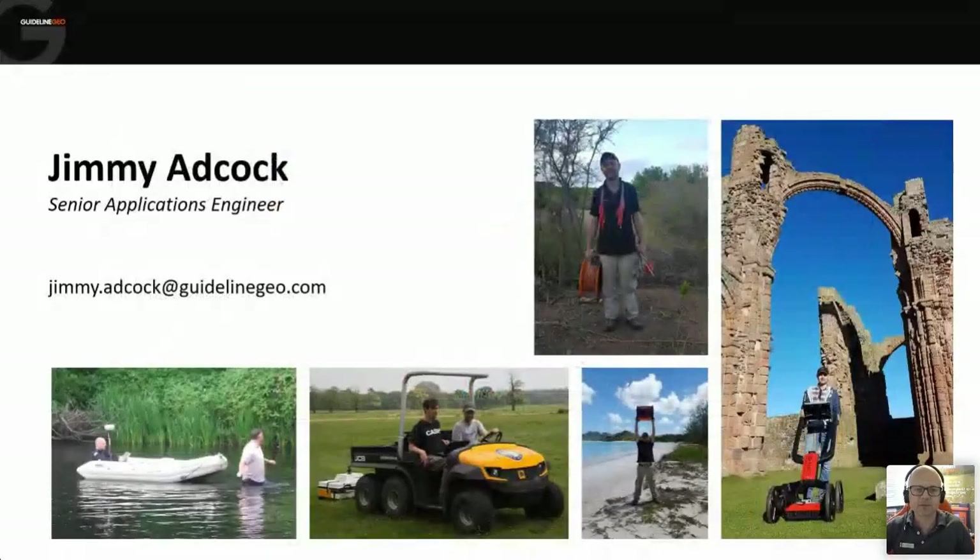Good morning. We have a good few people in the room, so we're going to start this webinar on the GeoDrone. My name is Jimmy Adcock. I'm a senior applications engineer for Guideline Geo. I've been with Guideline for five years, and prior to that I was doing geophysics surveys for a company in the UK for about 13 years, doing various projects including archaeology, engineering, and utilities.